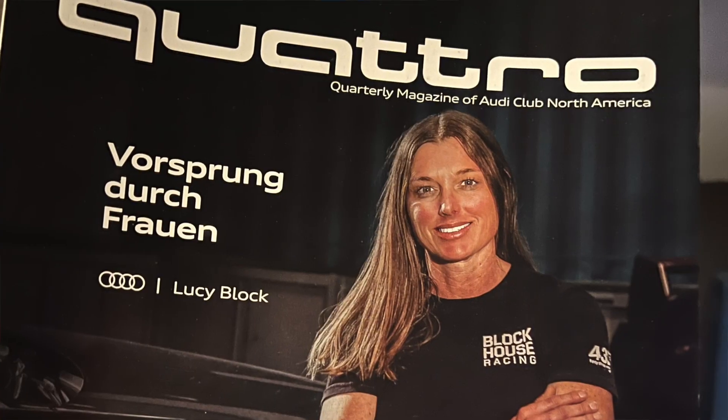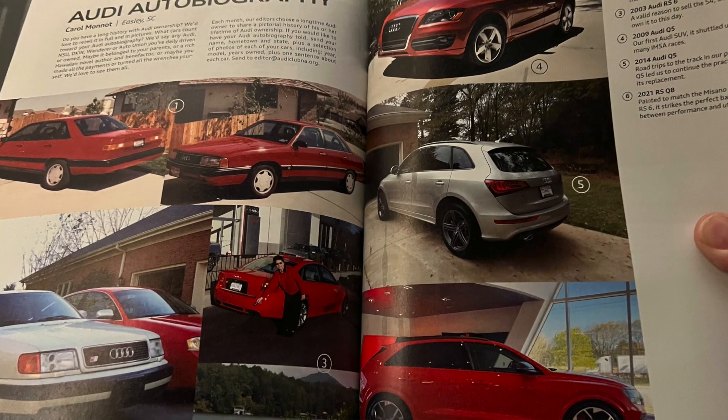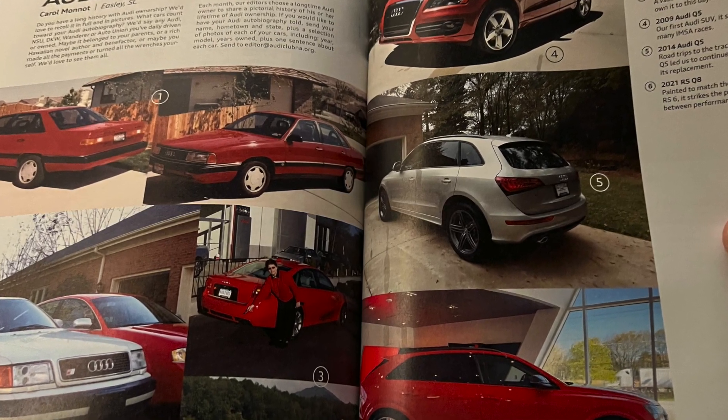If you're a member of the National Audi Club and you receive the Quattro Quarterly, you've probably seen the piece about women and Audis. There are some profiles about some owners and their owner histories. One of those women is Carol Monett in South Carolina, and she was sharing photos of six or seven of her Audis.